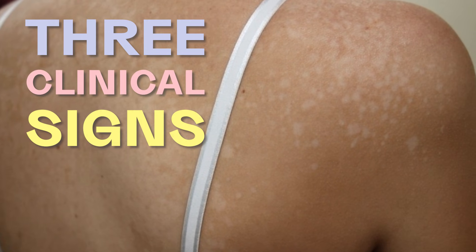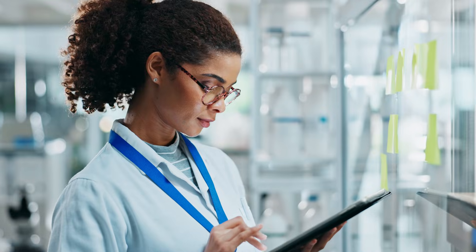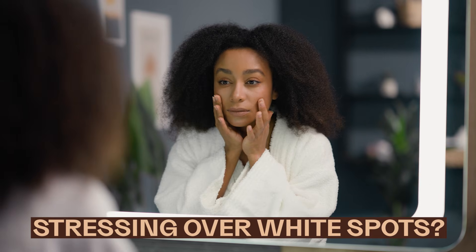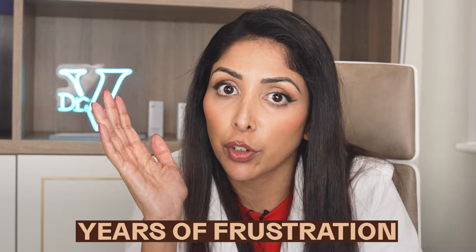I'm going to show you the three clinical signs that differentiate pityriasis versicolor from vitiligo, the science behind it, and the exact treatment that works. The third sign is one people completely overlook, and it's why topical steroids tend to fail. If you've been stressing over white spots, stay right here — it could save you years of frustration.